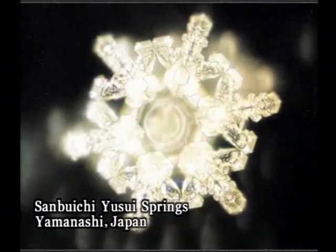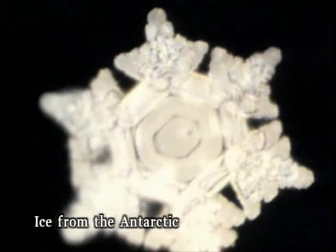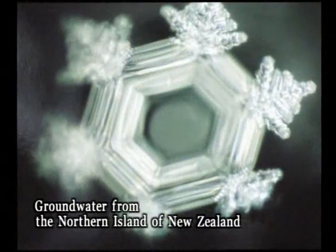Unlike tap water, water from natural sources produces a variety of beautiful crystal structures, captivating our eyes. This is water revealing another side of itself. Photographs that capture the unique radiance of water in its crystal form can be our guides into the esoteric world of water.